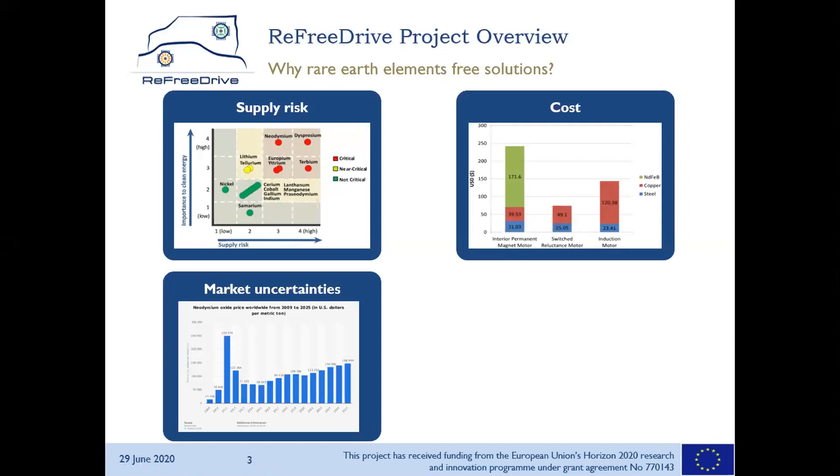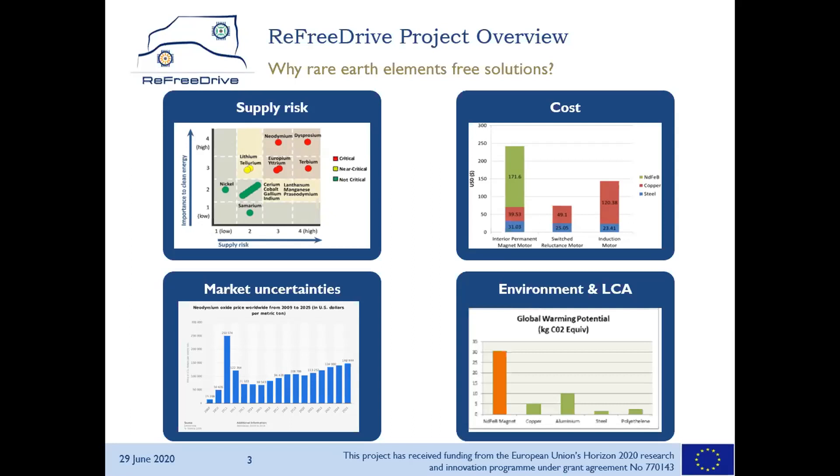Market volatility, price peaks, etc. make supply even more difficult, and OEMs or suppliers have a hard time dealing with this. And last but not least, environmental and LCA issues with these critical rare earth materials are uncertain.